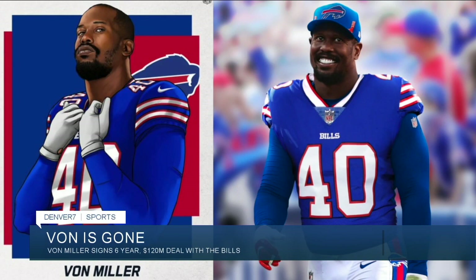Former Broncos star Von Miller will not be returning to Denver. He has signed a six-year, $120 million deal with the Buffalo Bills.